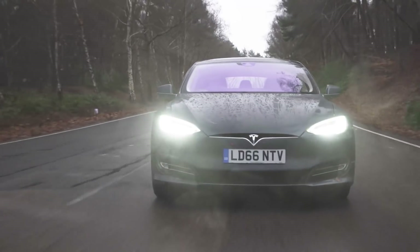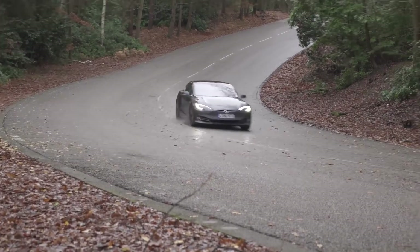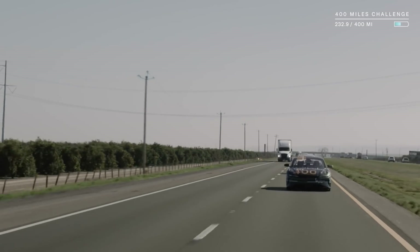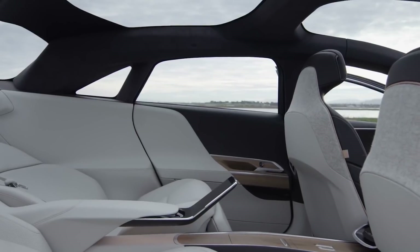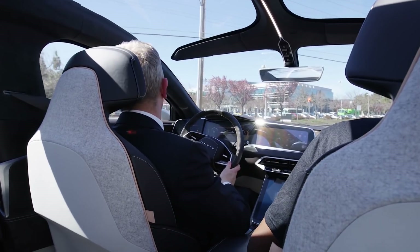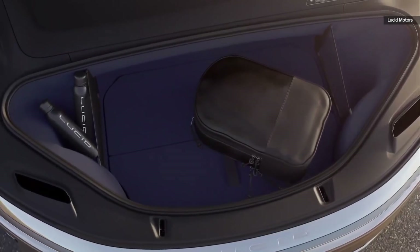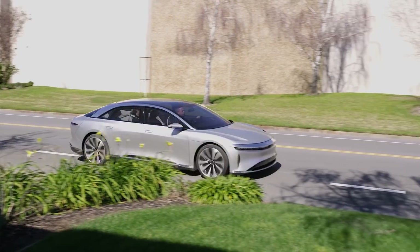To put this in perspective, the Model S only has a range of 402 miles — a full 100 miles fewer than the Lucid Air. The first model from startup Lucid Motors boasts an aerodynamic shape that's functional and fashionable. Its spacious and upscale cabin is covered by a glass canopy that should help it live up to its atmospheric name. The Air also mixes practicality with technology, sporting spacious storage options and no shortage of impressive driver assists.